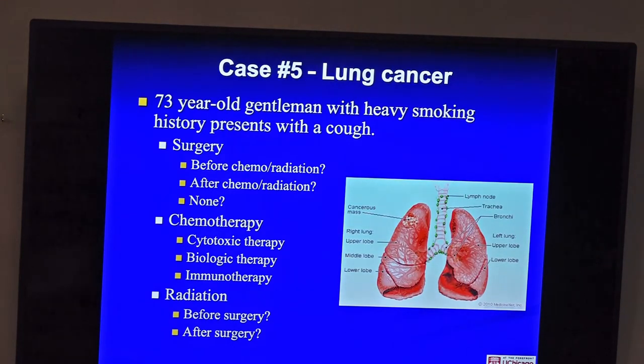Case five: lung cancer, the most common cause of cancer death in men and women. A 73-year-old man who's been smoking presents with a cough and a lung tumor. For a small tumor, surgery or a focused form of radiation giving just 3-5 treatments — equivalent to surgery — can be used. Many long-term smokers can't undergo surgery to have part of the lung removed, and up until about 20 years ago we had no good alternative. Now this focused radiation can obliterate the tumor with minimal side effects. More advanced cancer may require a combination of chemotherapy, radiation, surgery, immunotherapy, and biologic therapies.